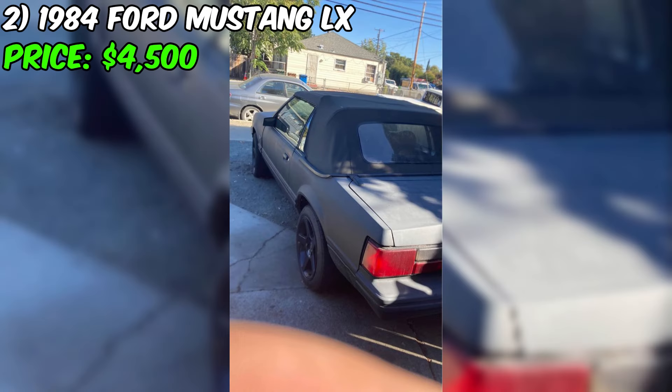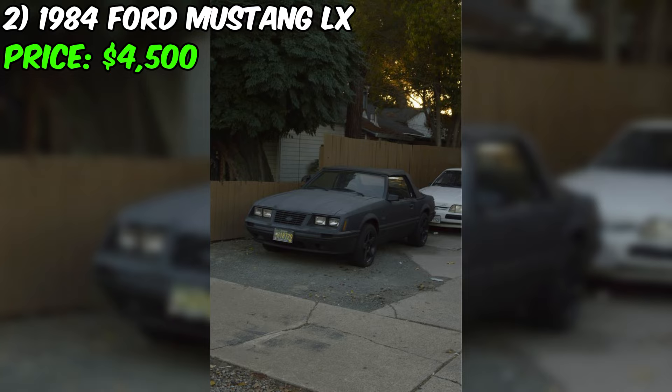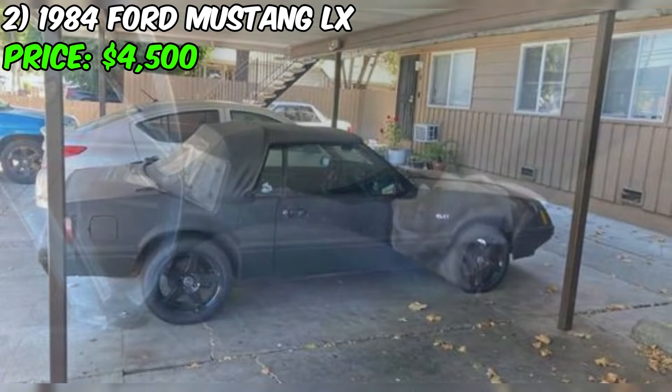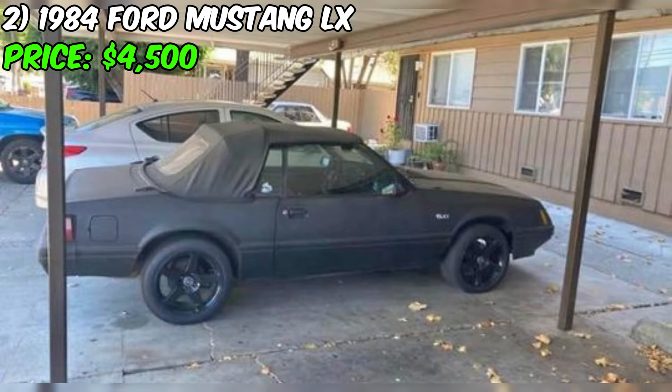Attention all classic car enthusiasts. I have an amazing opportunity for you to own a piece of American muscle car history. This 1984 Ford Mustang LX 5.0 liter convertible 2D is a true gem and is being offered for sale at an unbeatable price of $4,500. The exterior of this Mustang is a sleek black finish that is sure to turn heads.